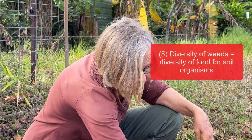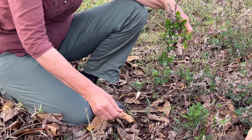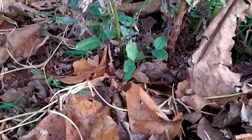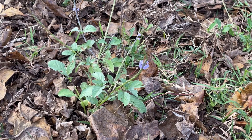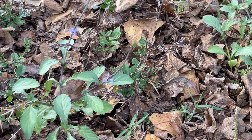You can see what's starting to happen here — this was all bare at one stage and now what's coming in is couch grass. The grass is coming back because the weeds have done the job for us.